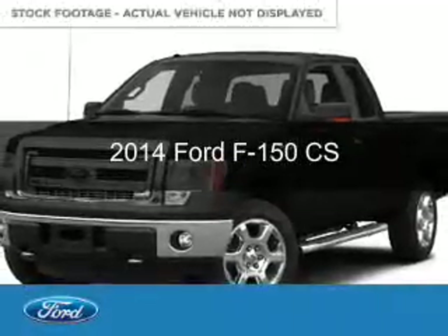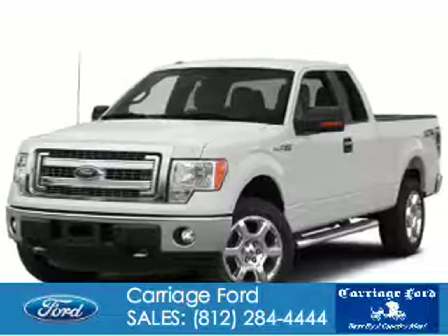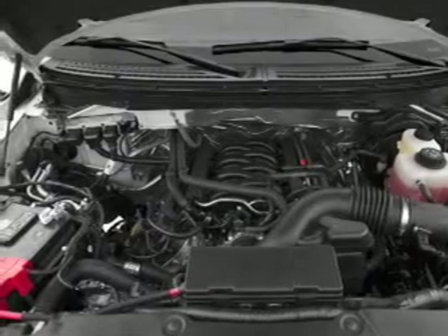This is a new 2014 Ford F-150. It's powered by four-wheel drive, a 3.7-liter six-cylinder engine, and a six-speed automatic transmission.